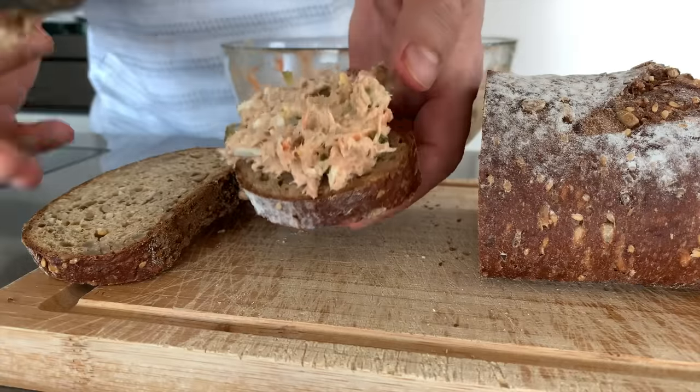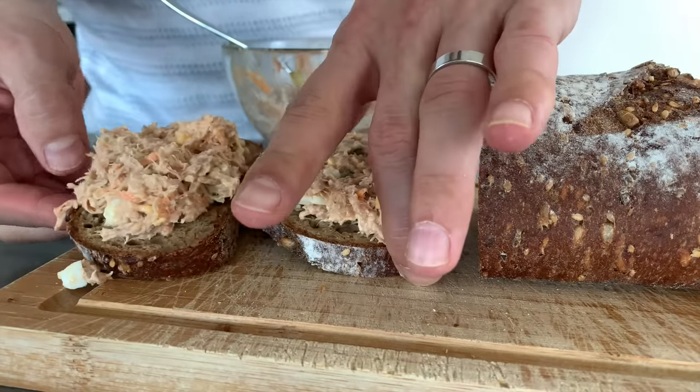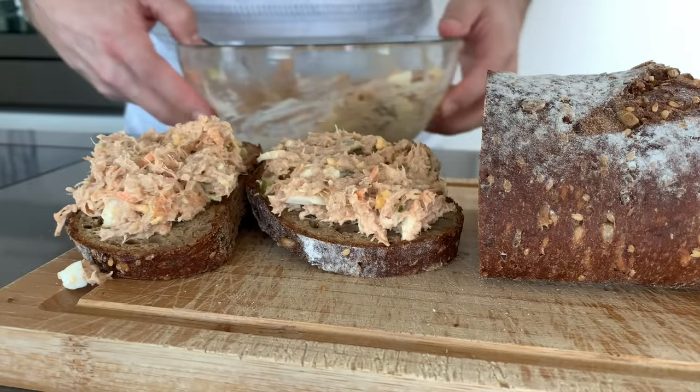If you want a super low carb version, you can eat the tuna salad with some avocado or steamed broccoli. But if you want some carbs, spread a generous amount of the tuna mixture on a couple slices of protein or whole wheat bread. This is so good I really can't stop making and eating this meal. Let me know in the comments — do you eat low carb, and what is your favorite low carb dish?